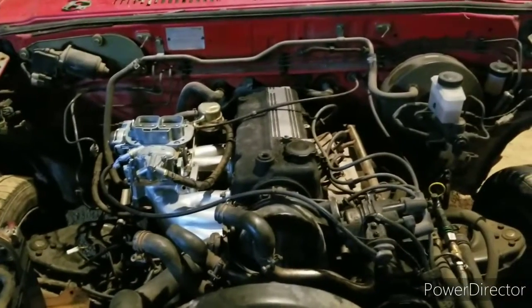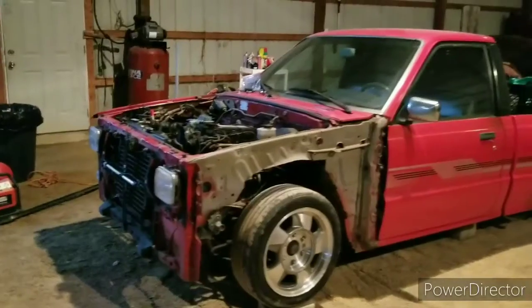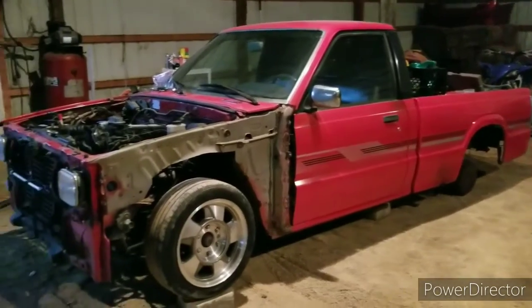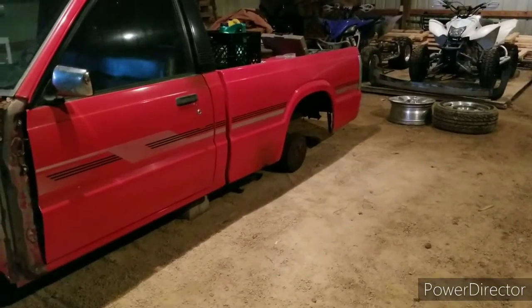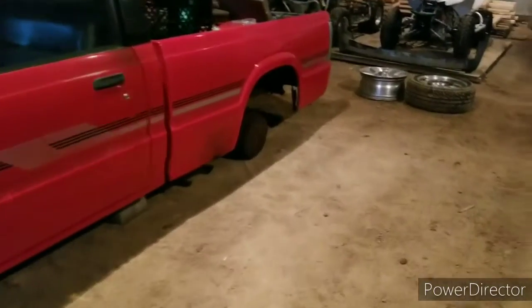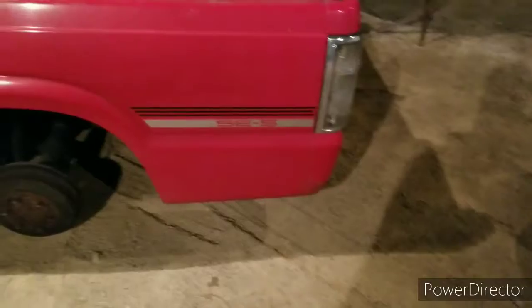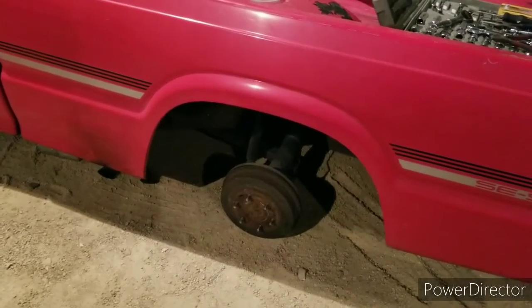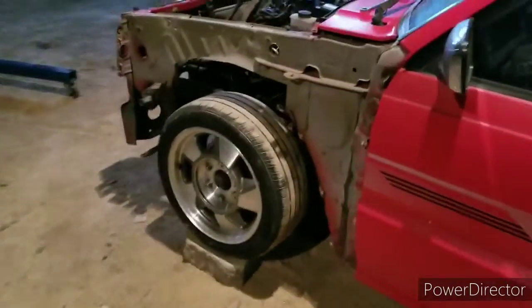After I get all that stuff done later this week, I'm hoping I can run it over and drop it off with the body shop, and after Doug gets everything painted, they'll get all the body panels mounted back on the truck and it should be good to go. I found a set of wheels and I need to test fit one to check clearance and compare the width and offset, so that's why the wheel is still off. Hopefully a lot of stuff comes together this week.